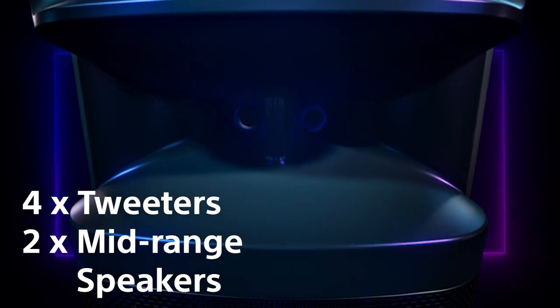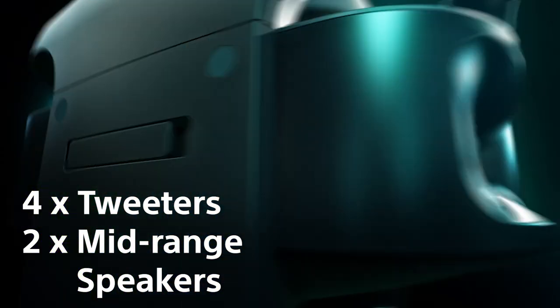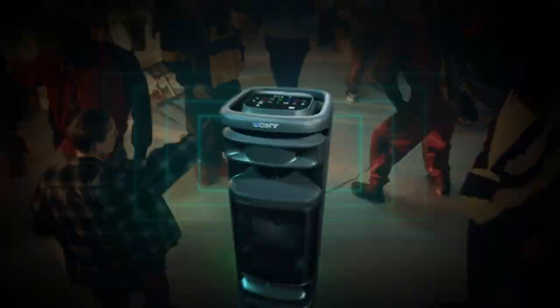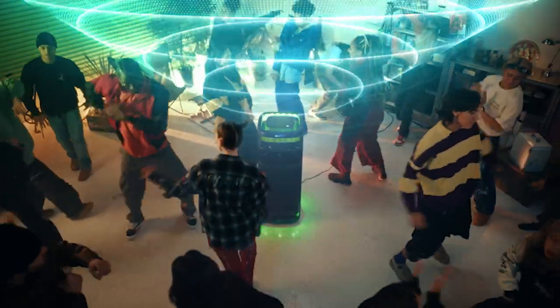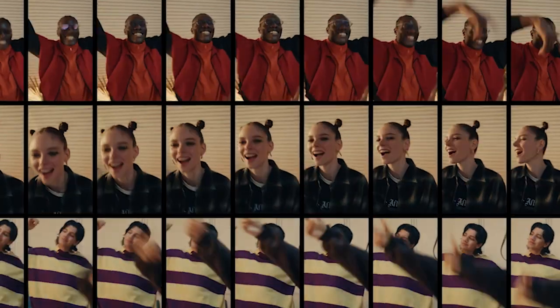Surrounding the top are multiple tweeters that spread crystal clear detail and lyrical clarity in all directions. You may have noticed when you're surrounded by people at a busy party, the music, however loud, loses clarity and detail. But the Alt Tower 10 uses Sony's sound field optimization technology to automatically adjust the sound quality to keep it clear and detailed despite the surrounding noise.